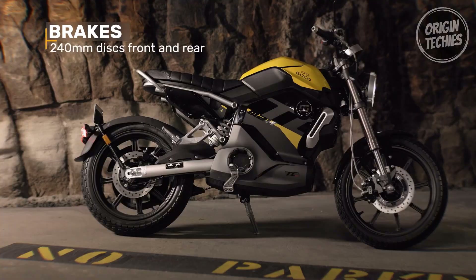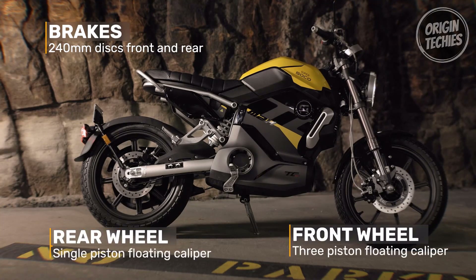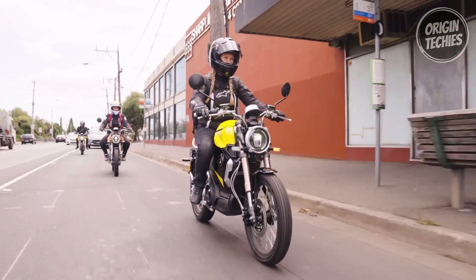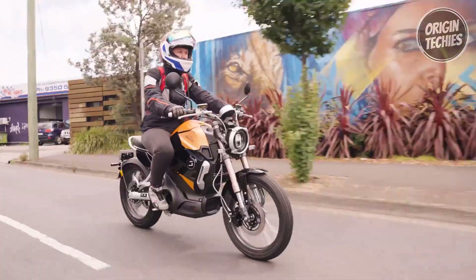With CBS-equipped front and rear disc brakes, two-seater capacity, and optional accessories like a luggage rack, the Super Soco TC Max is a compelling option for those seeking a high-performing electric motorcycle that blends power, style, and practicality.